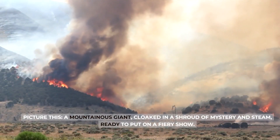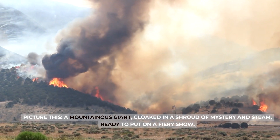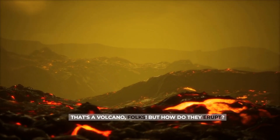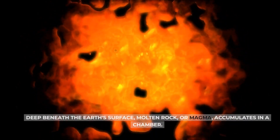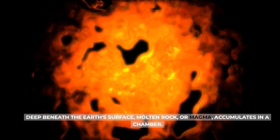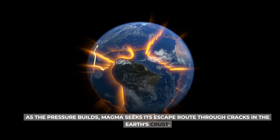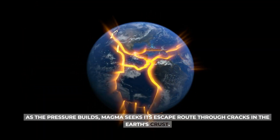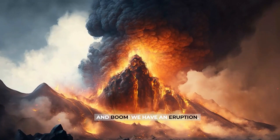Picture this: a mountainous giant, cloaked in a shroud of mystery and steam, ready to put on a fiery show. That's a volcano, folks! But how do they erupt? Deep beneath the Earth's surface, molten rock — or magma — accumulates in a chamber. As the pressure builds, magma seeks its escape route through cracks in the Earth's crust. And boom! We have an eruption.